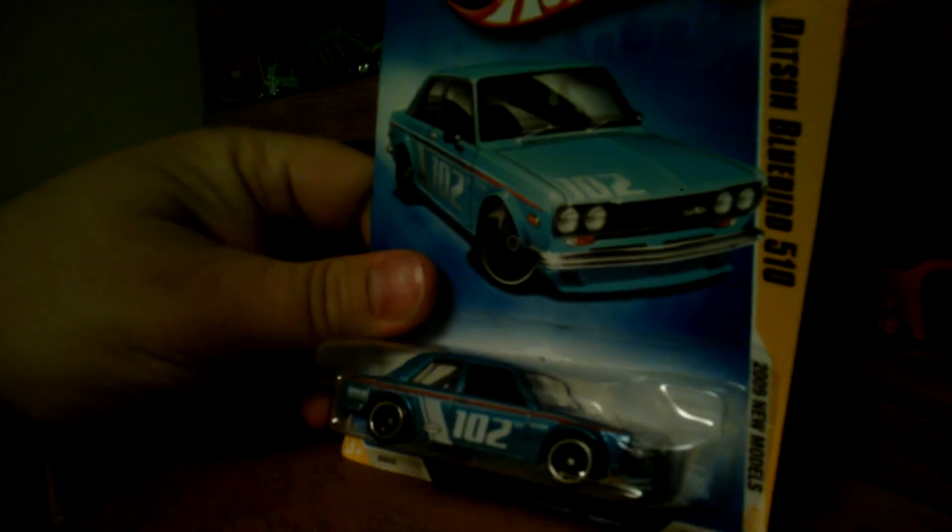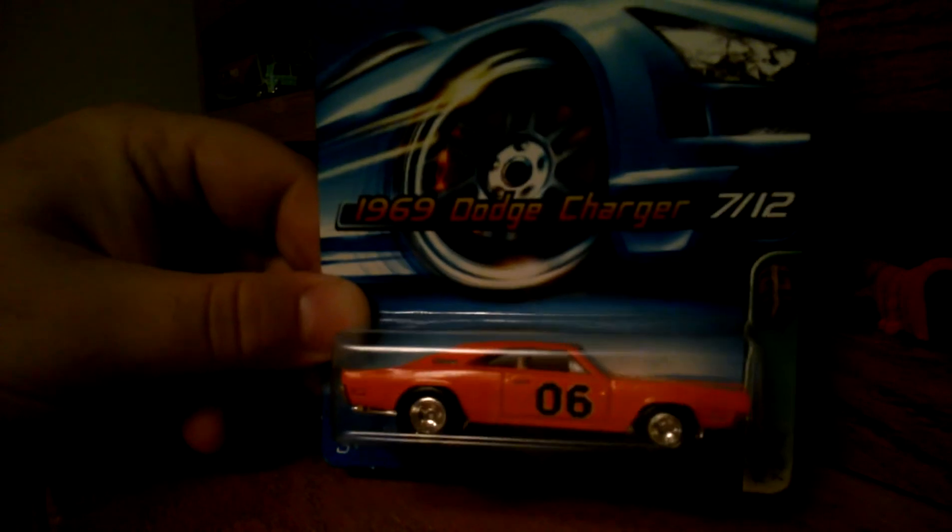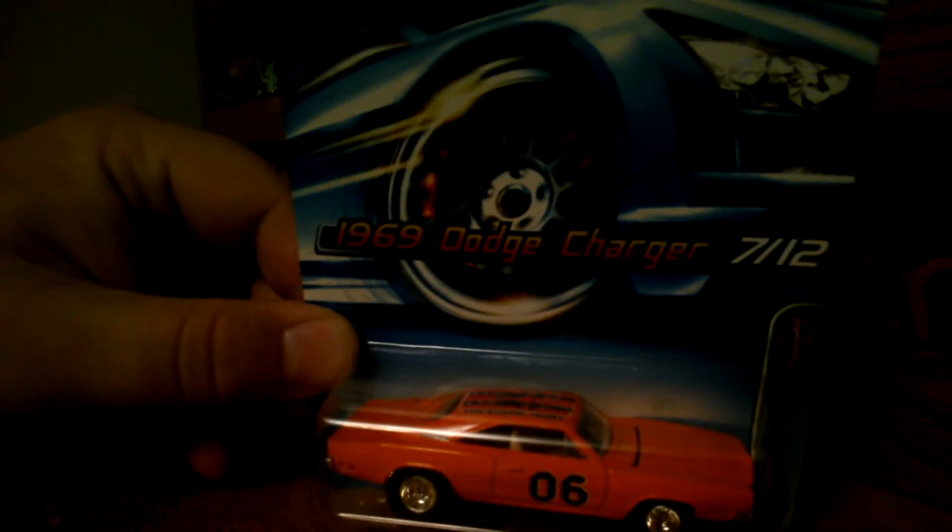Picked up this blue Datsun Bluebird 510 that I missed on the pegs. The FTE DeLorean, which I did not have yet. And guys, this is the car that sold the deal — this was one of the three he sent me a picture of when we were talking. I wanted it and it's been going for anywhere from $25 to $50 on eBay. Without further ado, from 2006, this is one of my grails: the Dukes of Hazzard '69 Dodge Charger treasure hunt. I am stoked to have that bad boy — that made the deal right there.